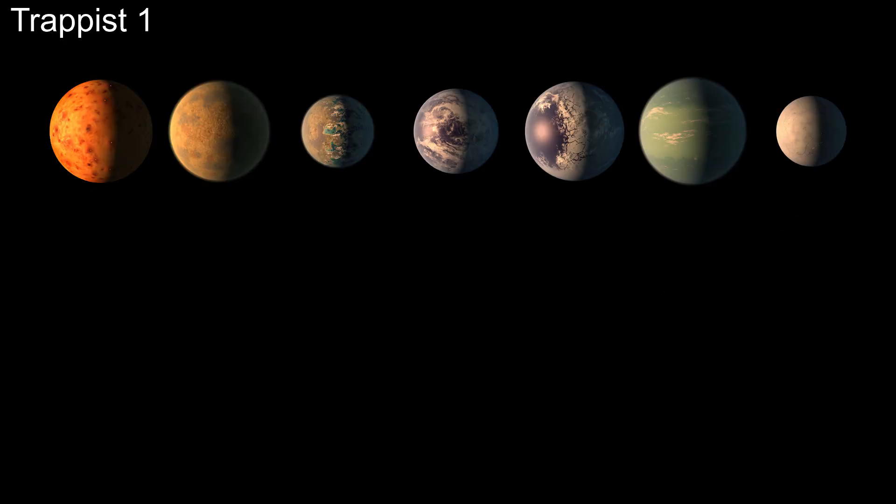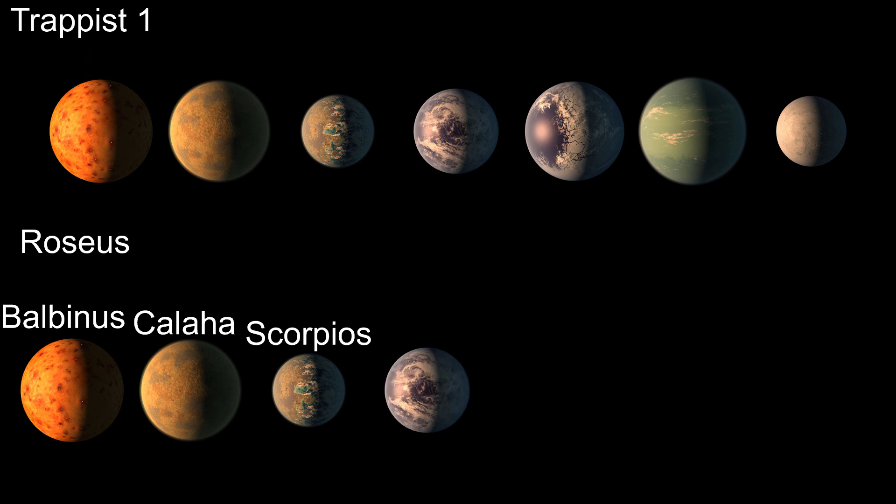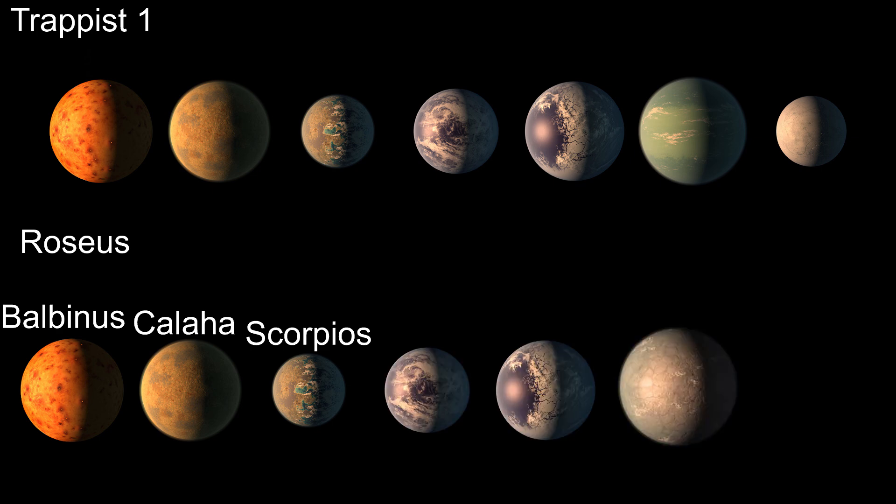Trappist-1 will serve as a blueprint for a hypothetical system. We will need to change some things about the planets to give them the best possible chance to harbor life. The star will remain the same, but we will rename our theoretical star Roseus to differentiate between the real system and our imaginary one. We will keep the three innermost worlds — the equivalents of Trappist-1 B, C, and D — naming them Balbinus, Kalaha, and Scorpios, all named after Roman generals. These planets are not in the habitable zone and thus won't be changed.